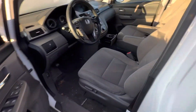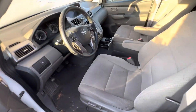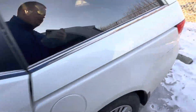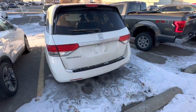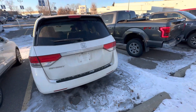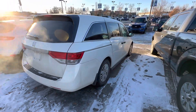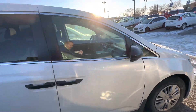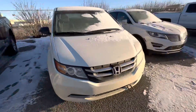It looks like it's been again well taken care of — a couple of pine needles on the ground, but it's still brand new to us here. We haven't put it through our reconditioning process yet, so you're the first one to have a peek at it. Overall, really nice condition. It will have a five-star detail and go through our shop for a mechanical inspection.